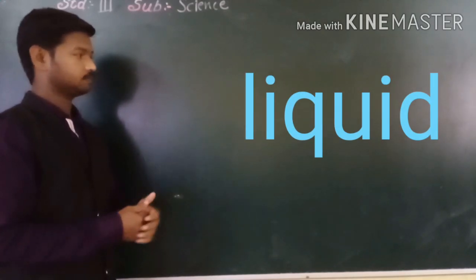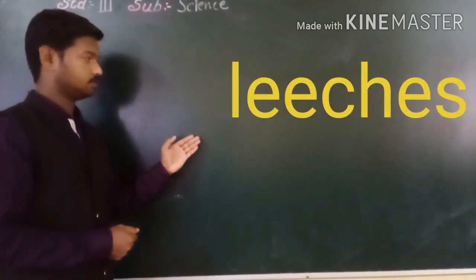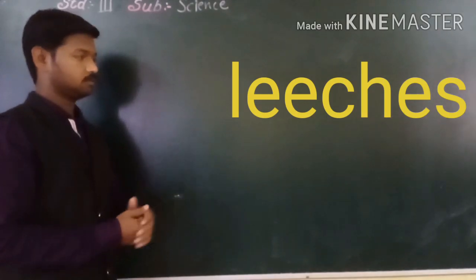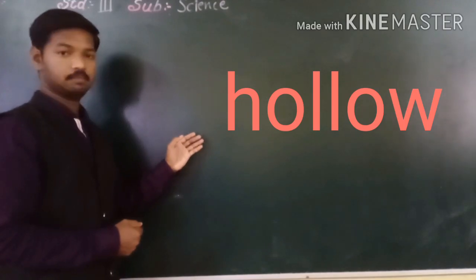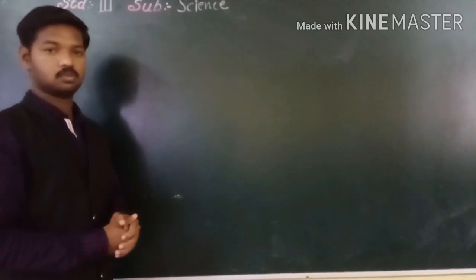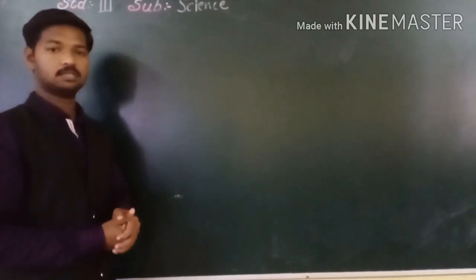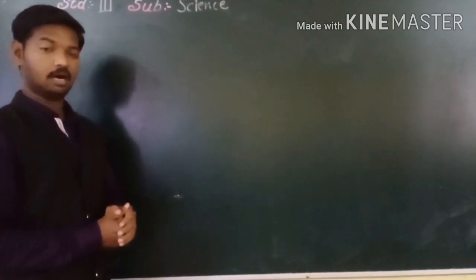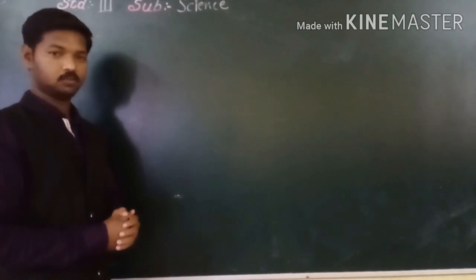New words: number five — leeches; number six — hollow. Write all these words in your notebook, find them in the textbook, and underline them. Also learn these words. Thank you.